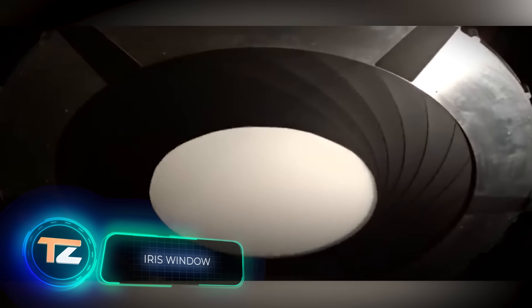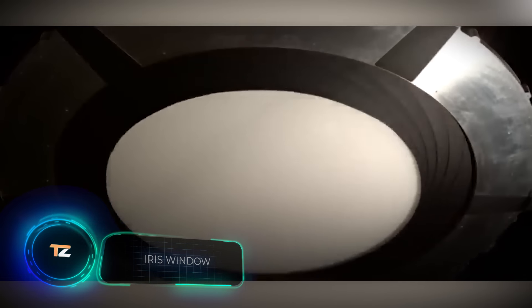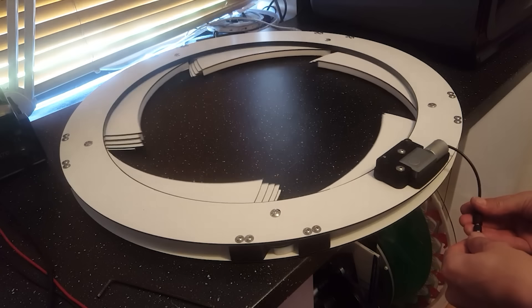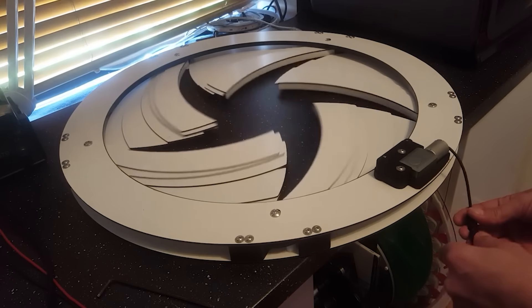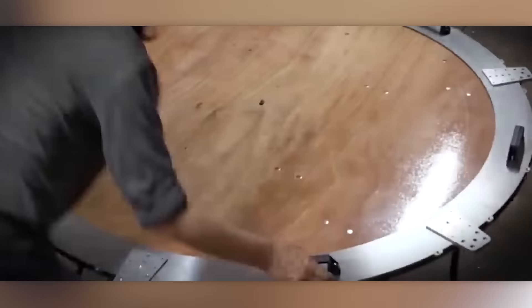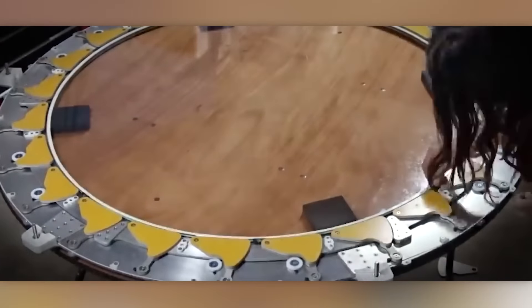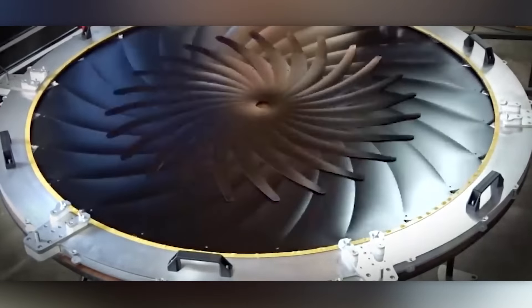Have you ever noticed those unique petals that move back and forth on camera lenses? They're called iris diaphragms, and they help adjust the amount of light that enters the camera. Why not apply the same concept to upgrade windows? A skilled individual took up the challenge and created a 1.2-meter iris window for his front door. He didn't stop there, although he rarely shared new videos. These windows would be perfect for Hollywood directors looking to create scenes like those in Home Alone or Stargate.